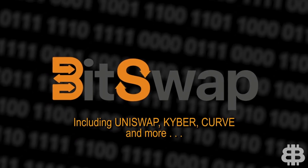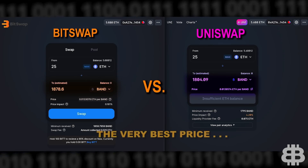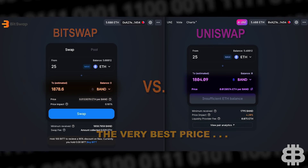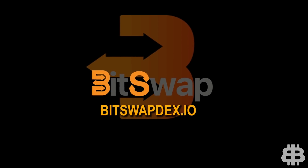Bitswap is the hottest new way to trade tokens. Crawling all the top decentralized exchanges, Bitswap gets you the very best price and value for your trades. Bitswap is changing the game. Try it now at bitswapdex.io.